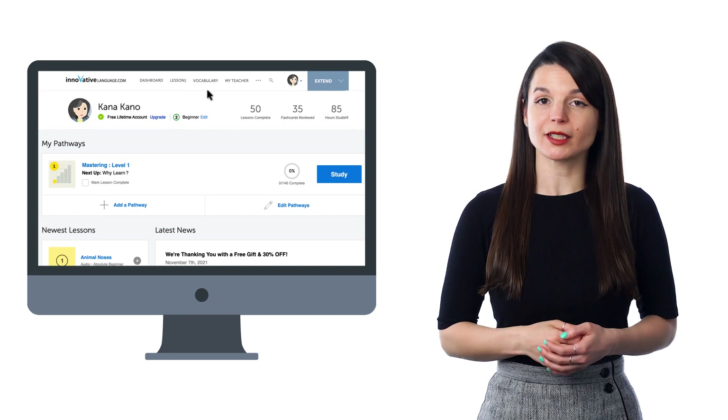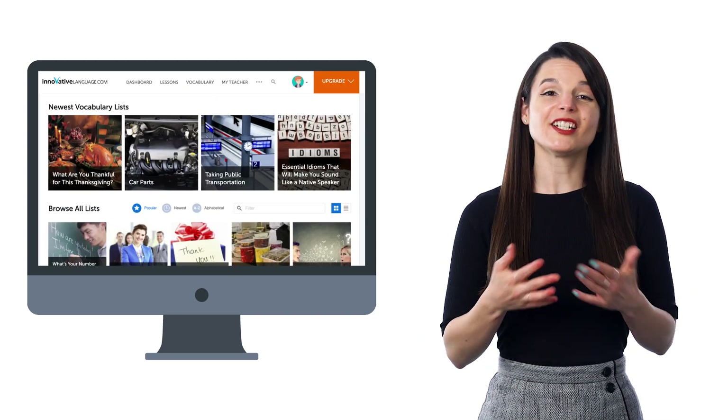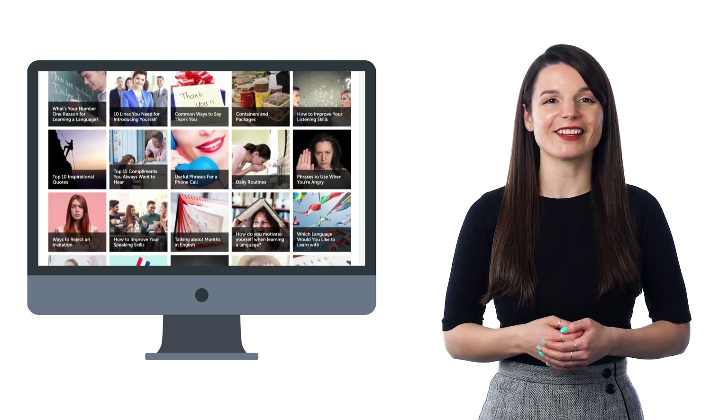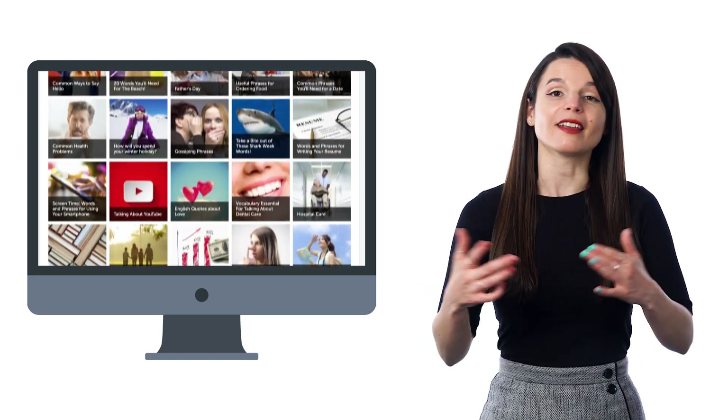Just look for vocabulary lists in the vocabulary drop-down menu on the site. You'll find hundreds of lists for common topics, like greetings, talking about weather, everyday life, must-know phrases for conversations, and much more. You can spend two minutes picking up new words or saying them out loud.